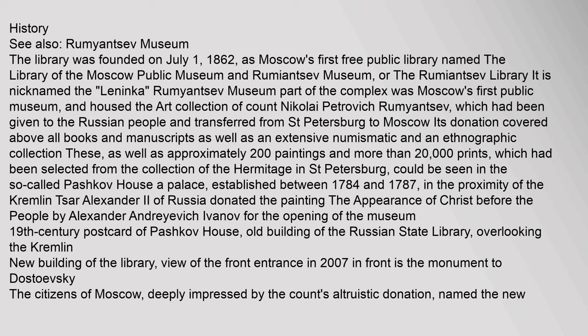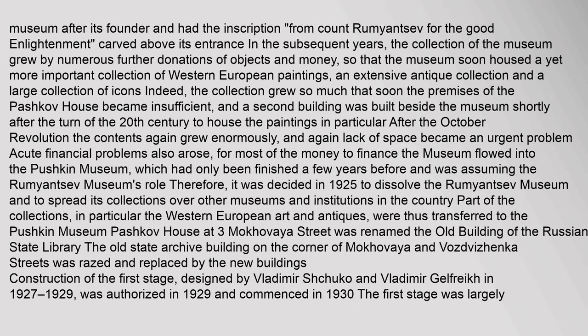The new building of the library features a view of the front entrance in 2007, with the monument to Dostoyevsky in front. The citizens of Moscow, deeply impressed by the Count's altruistic donation, named the new museum after its founder and had the inscription carved above its entrance. In the subsequent years, the collection of the museum grew by numerous further donations of objects and money, so that the museum soon housed a yet more important collection of Western European paintings, an extensive antique collection, and a large collection of icons.